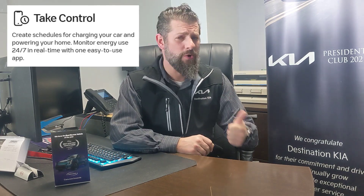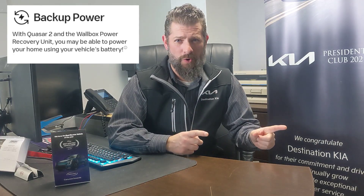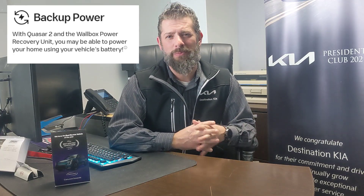The Quasar 2 is designed not only to power your vehicle, but should the power ever go out, it can take the excess energy stored in your EV battery and route it back to your home. The average home will be able to be powered for four days in the case of a power outage by the EV9 battery.